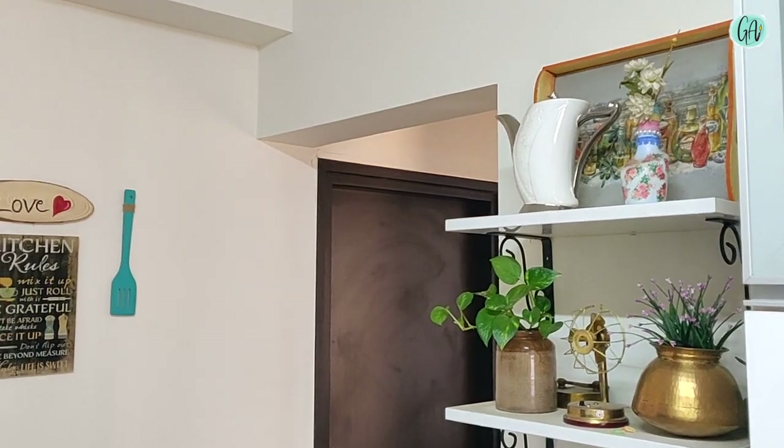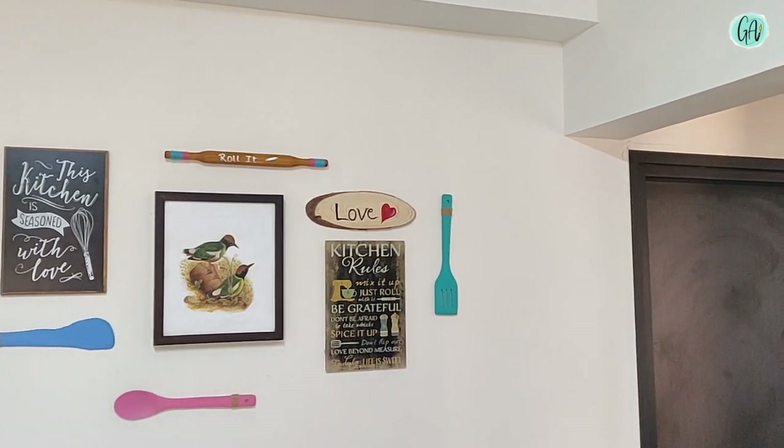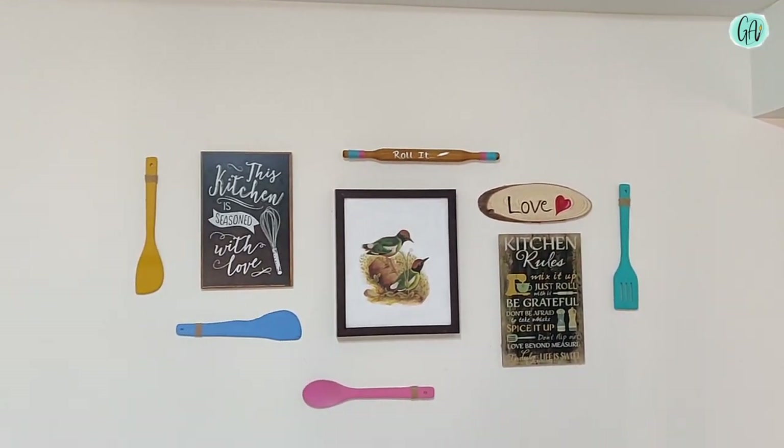And you will see the kitchen decor as well, and how many of you will be able to use the kitchen decor. In the kitchen decoration, I have made some things. So I will share all the details here, and I will be able to share my video with you.